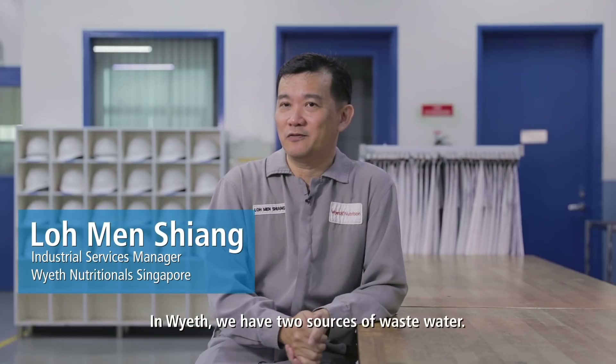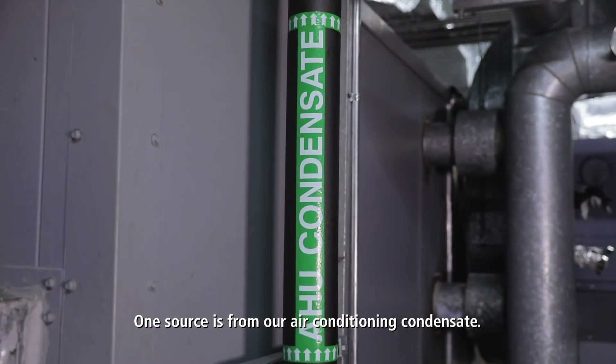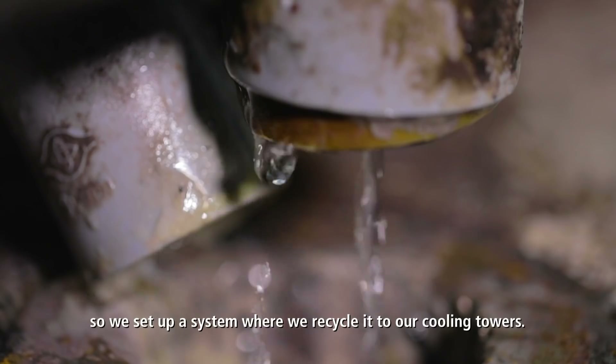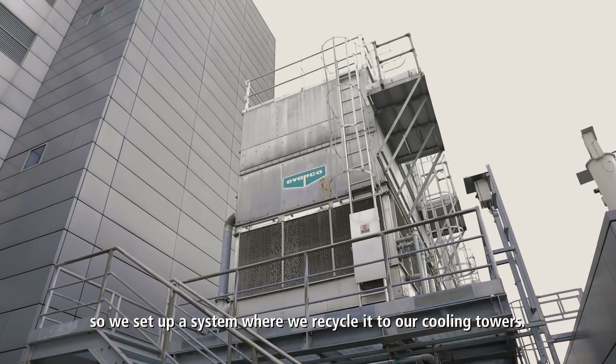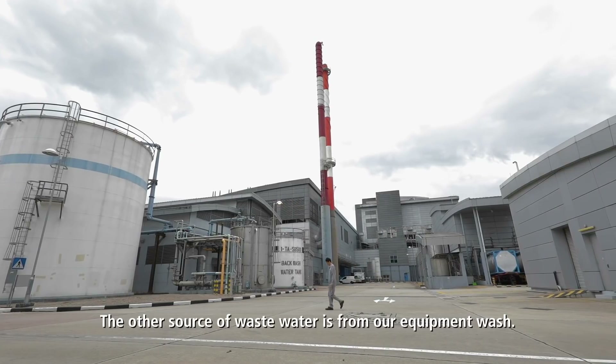In Wyeth, we have two sources of waste water. One source is from our air conditioning condensate. We found that this water is actually good quality water, so we set up a system where we recycle it to our cooling tower. It's part of an air conditioning system that keeps the building cool. The other source is from our equipment wash.